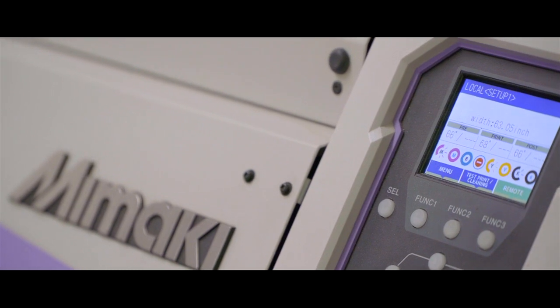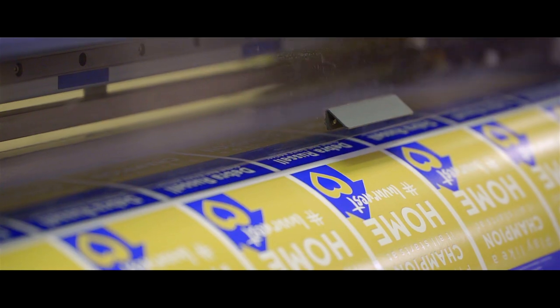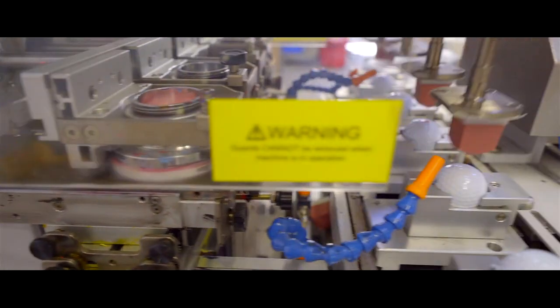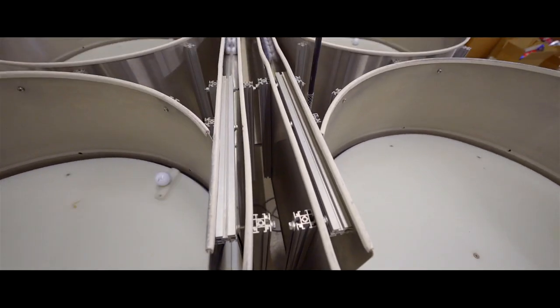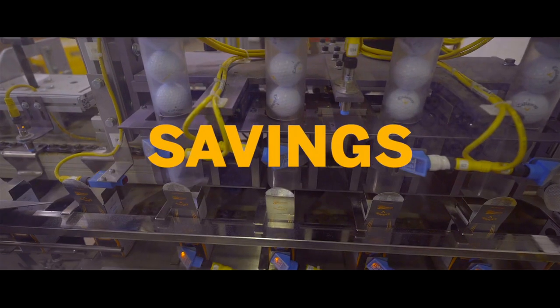We were presented with a challenge by one of our vendors who wanted us to take over some of their print production about a year ago, and the scope of the project they wanted us to do was something that pre-SAP Business One we would not have been able to handle. Normally that project would have probably taken us two weeks to turn most of the orders, and now we're turning those orders in two days.